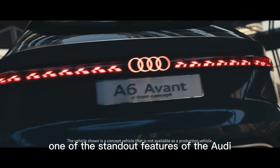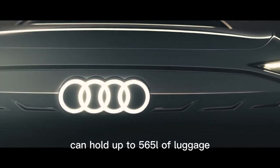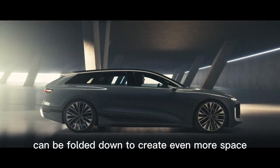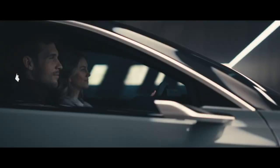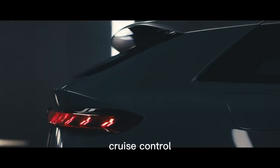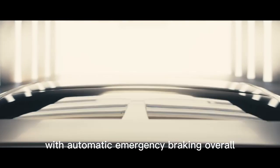One of the standout features of the Audi A6 Avant is its practicality. The car's spacious cargo area can hold up to 565 liters of luggage, and the rear seats can be folded down to create even more space. The car also features advanced safety technology, including adaptive cruise control, lane departure warning, and forward collision warning with automatic emergency braking.